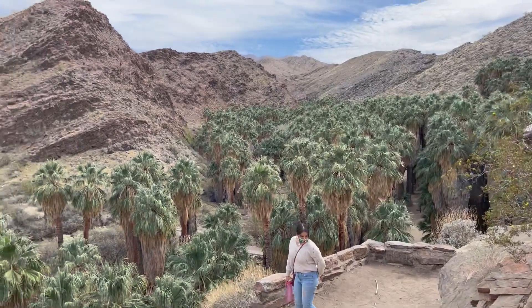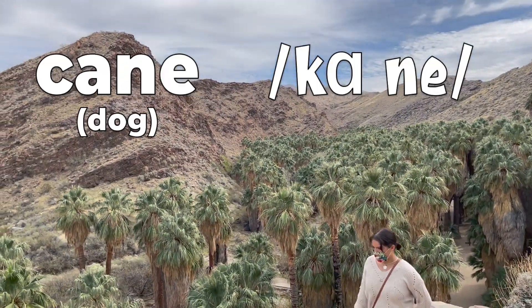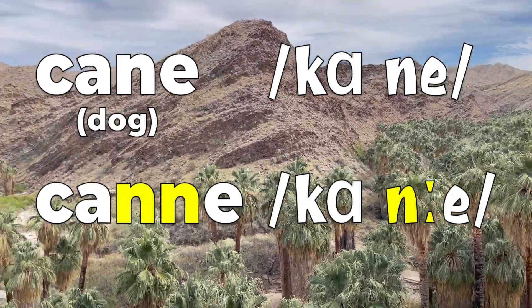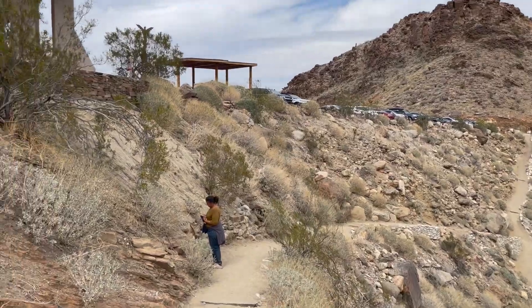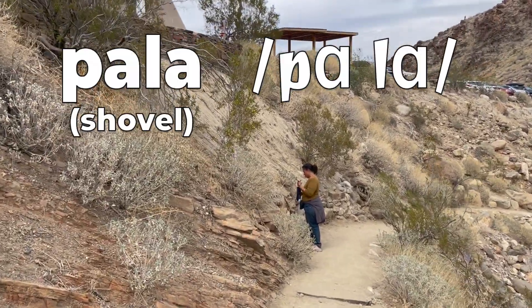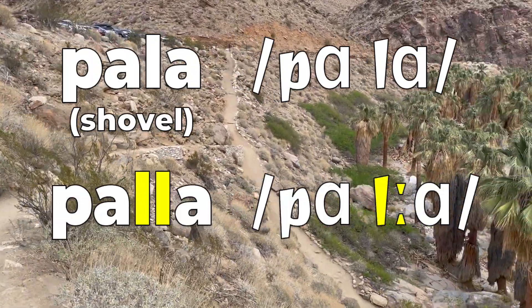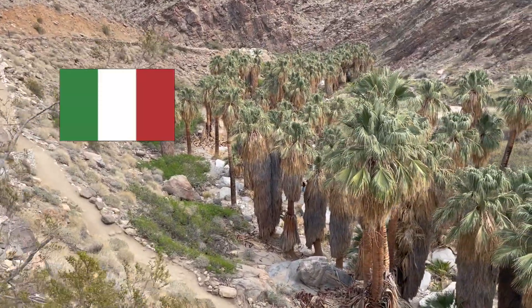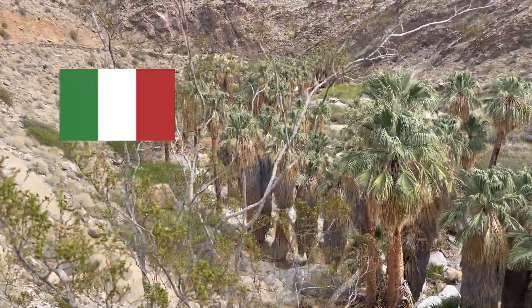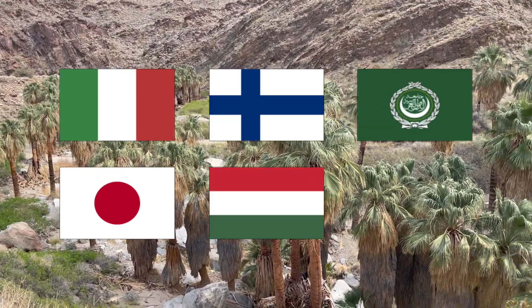Let's look at an Italian example. 'Cane' means dog, but if you lengthen out the 'n' sound, it changes to 'canne,' which means canes, not dog. Here's another example: 'pala' means shovel, but if you lengthen out the 'l' sound, it changes to 'palla,' which means ball, not shovel. Beyond Italian, phoneme length can change the meaning of a word in languages such as Finnish, Arabic, Japanese, Hungarian, and Fijian.